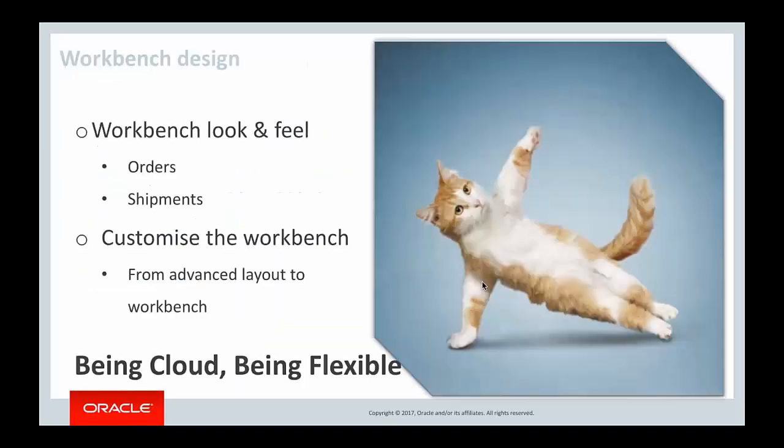The workbench designer is great to work with. With OTM Cloud, the solution is very, very flexible. I'll show you the look and feel of the workbench, then quickly show you how to customize it. You'll also see the previous solution called Advanced Layout alongside the new workbench.